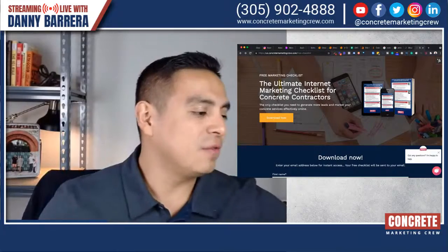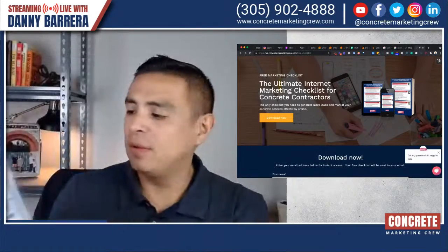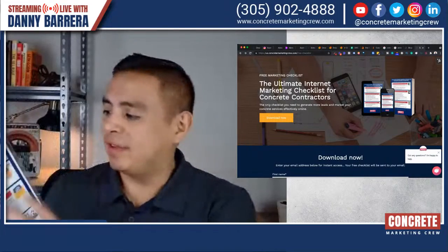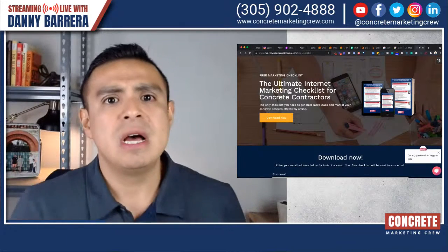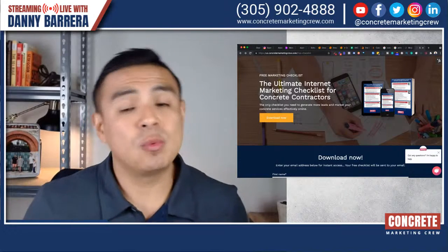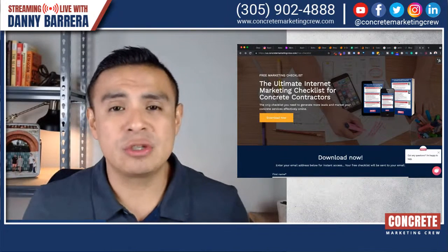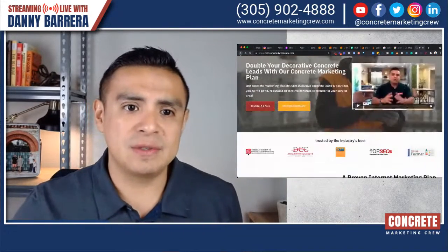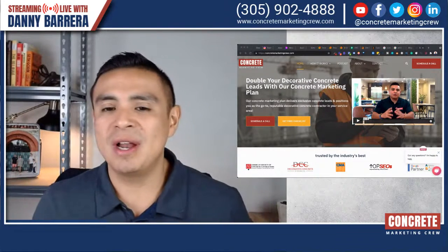That checklist reveals everything you need to do in your online marketing arsenal to market your concrete business the right way online. What this is going to result in is a better reputation for your business and really profitable projects. You're going to attract a better type of project. Why? Because people are going to find you online when they are looking for you. They're going to find you as a reputable and trusted contractor, and then they're going to choose between you and your competitors online. Using online media to position yourself apart from the rest is very powerful in 2021 and beyond.